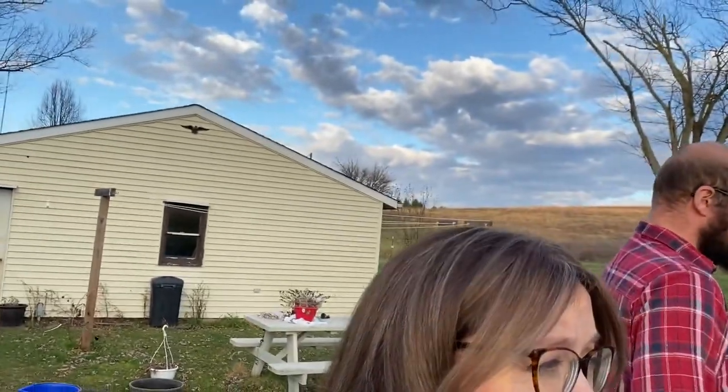Hey guys, welcome to a winter afternoon at our house, but it feels more like spring. We have had the most mild winter in Ohio ever — okay, maybe not ever, but in a long time. It's beautiful today; it was hazy and nasty all day and now the sun's out and we've got the kids out.